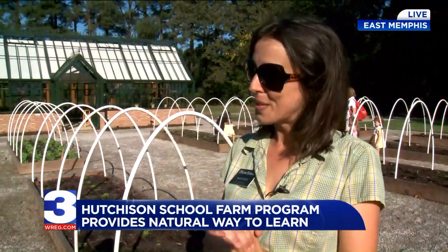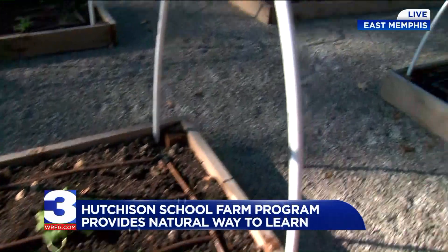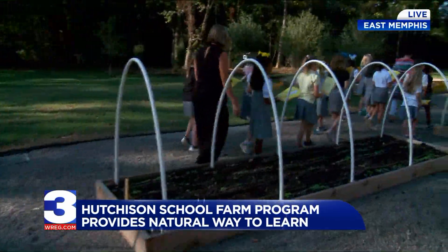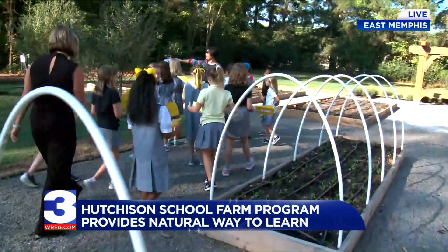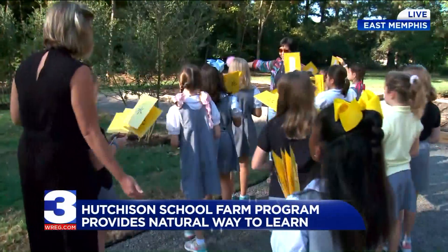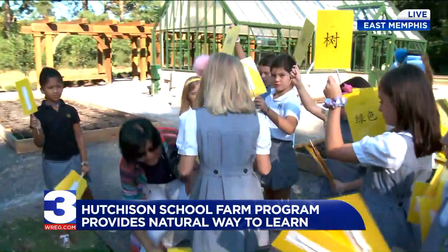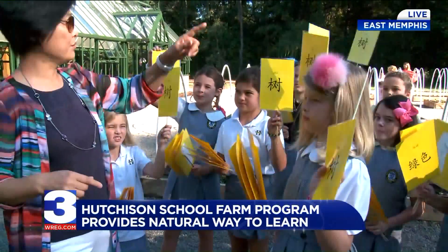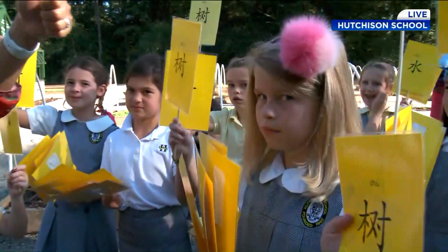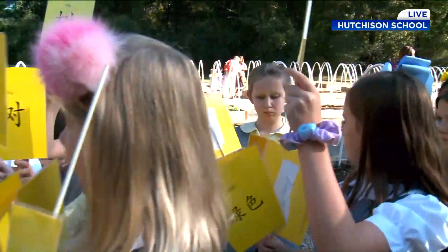But we don't want to stop there. We use it in our world language program, in our social studies, in literature. The farm is a great place to learn natural words, to write poetry — we use it all over. And we're seeing this Chinese class right here. Ms. Tien is an excellent Chinese teacher. These girls have been learning in their science class about different words — landforms and water. We try to back up that science lesson in what we call our specials classes, so that Chinese backs up what they're learning in science, and then that's backed up with what they're learning on the farm.